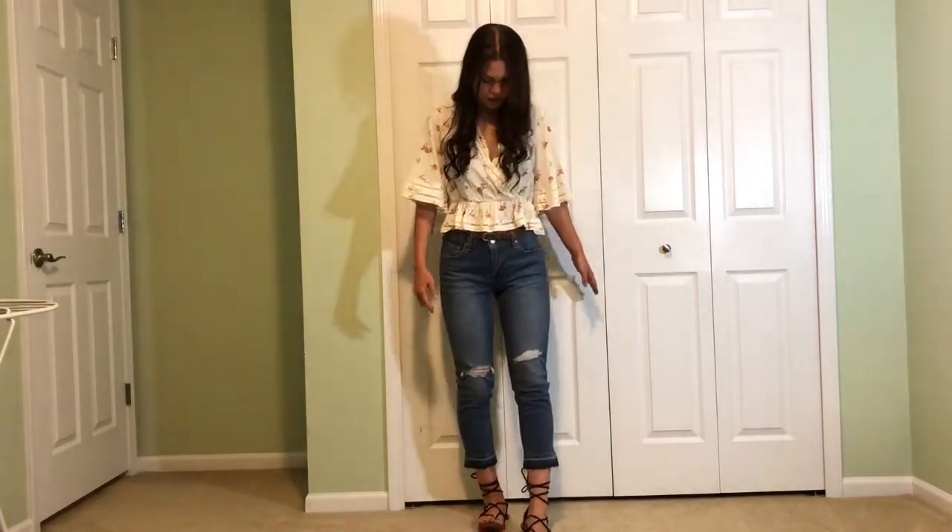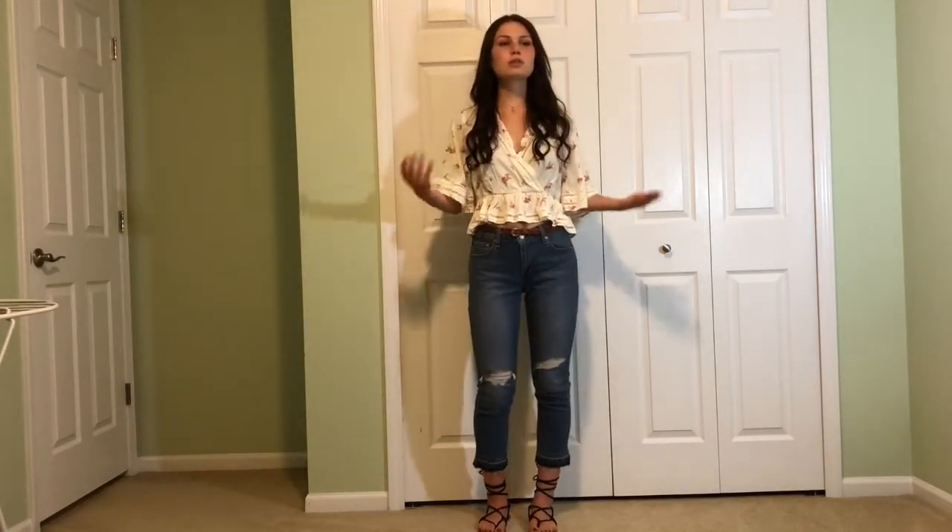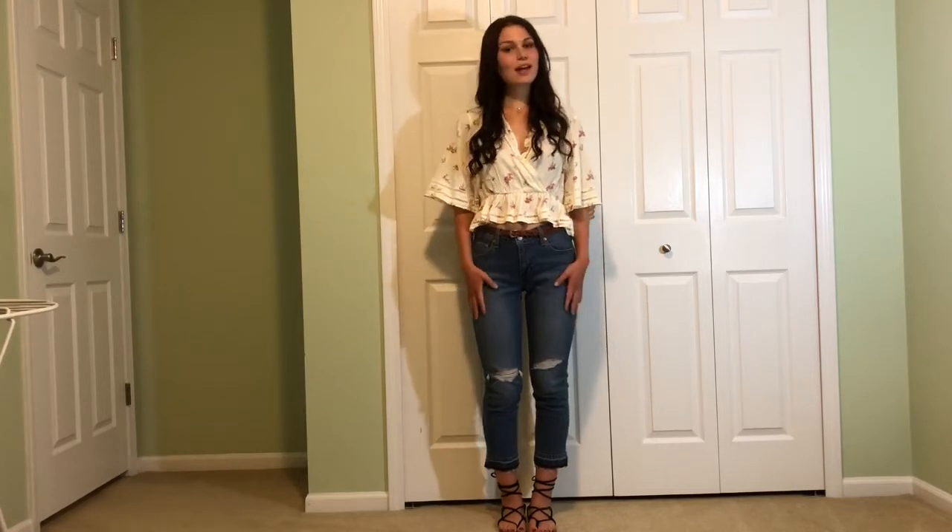I'm also wearing some Steve Madden strap sandals with it. That's a more summery thing, but as we get into fall I can always pair this with a more sturdy closed-toe shoe. So yeah, that's the first outfit.